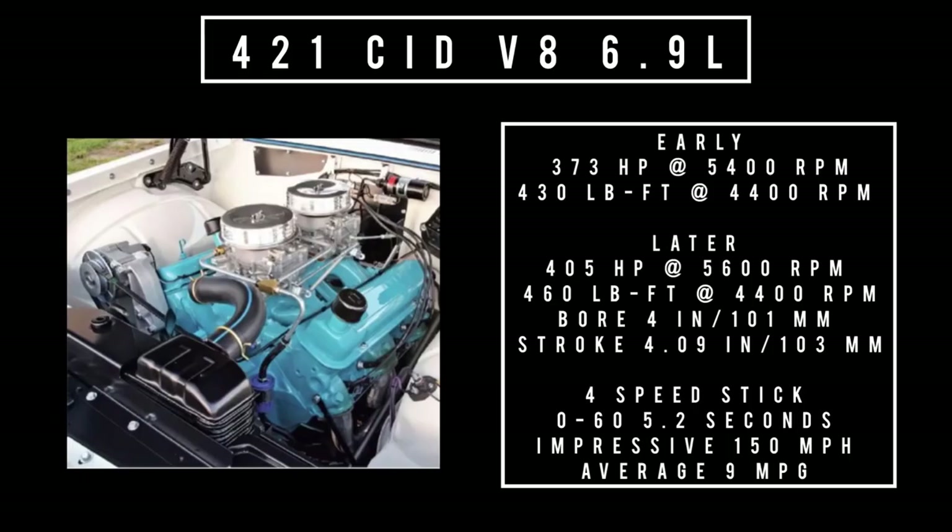Moving on to the biggest and baddest engine on offer: the 421 cubic inch displacement V8. There was an early version and a later version. The early version made 373 horsepower at 5,400 RPM with 430 pound-feet of torque. The later version made 405 horsepower at 5,600 RPM and 460 pound-feet of torque at 4,400 RPM, with five main bearings and hydraulic lifters. Based on the later version mated to a four-speed manual, zero to 60 in 5.2 seconds, theoretical top speed of 150 mph, averaging 9 mpg.